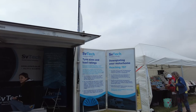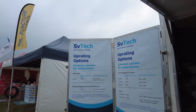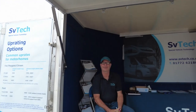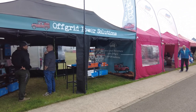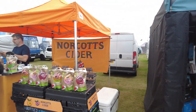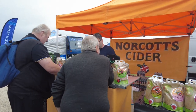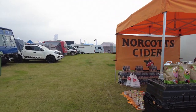Here we have SV Tech — this is where we had Genesis up-plated. We came along and saw these people and they managed to up-plate Jenny so that we can tour Monty behind us. Thank you very much for your service. On the other side we have Off-Grid Power Solutions doing lithium power and batteries. And then No-Cut Cider — we do like their cherry cider.